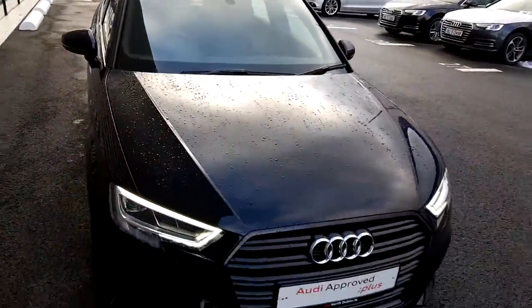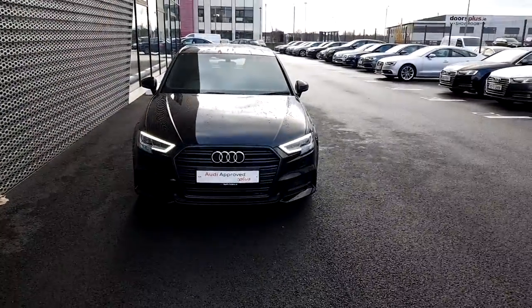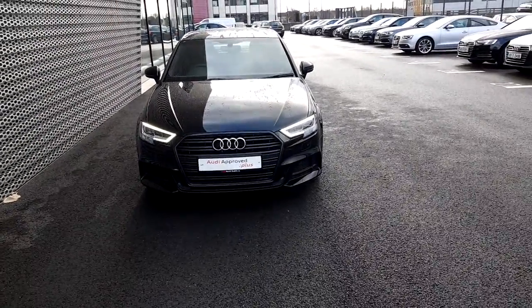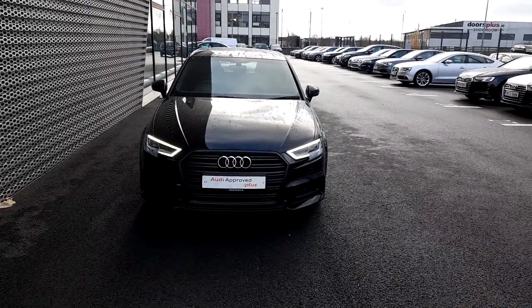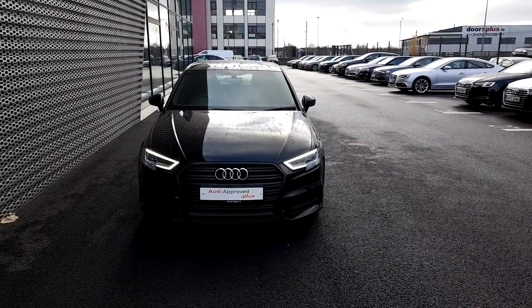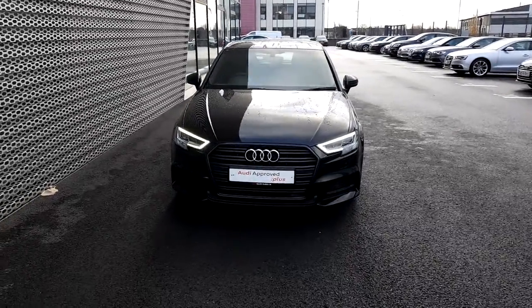If you have any questions or would like to take this lovely 1.6 116 brake horsepower A3 Sportback for a test drive, please contact the sales team on 01 850 2109. Thank you for watching.